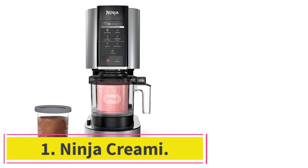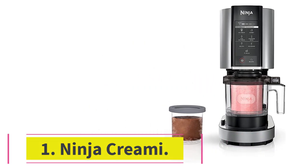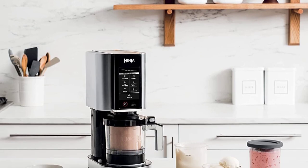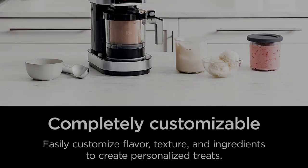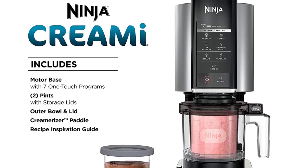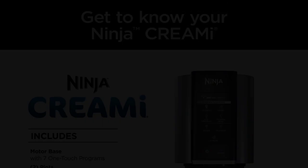Starting at number 1: the Ninja Creamy. Ultra versatile and extremely easy to use, the Ninja Creamy was a delight to use from the very beginning. Beyond ice cream alone, this appliance can make anything from milkshakes and smoothie bowls to gelato and sorbet, and it does so fuss-free — all it requires is the press of a program button on its one-touch interface to get your sweet treat started.